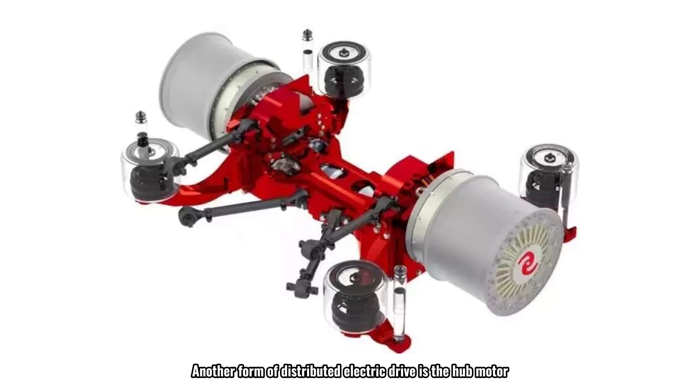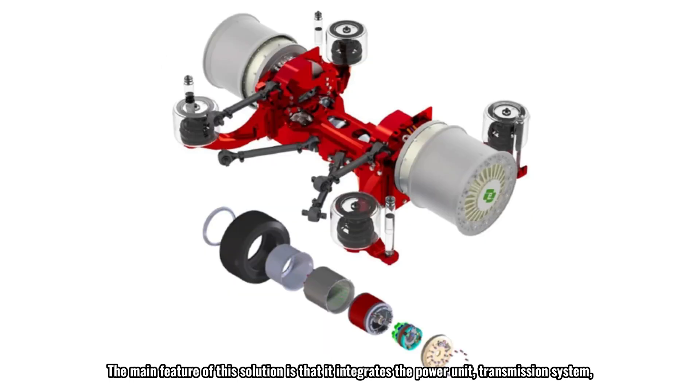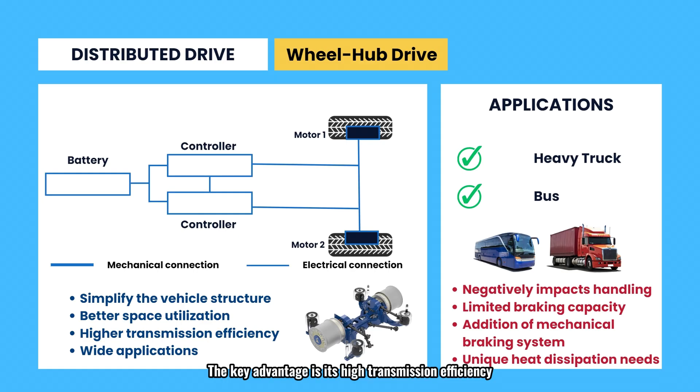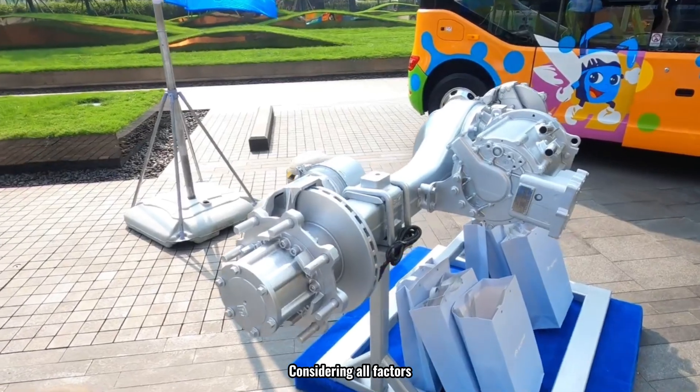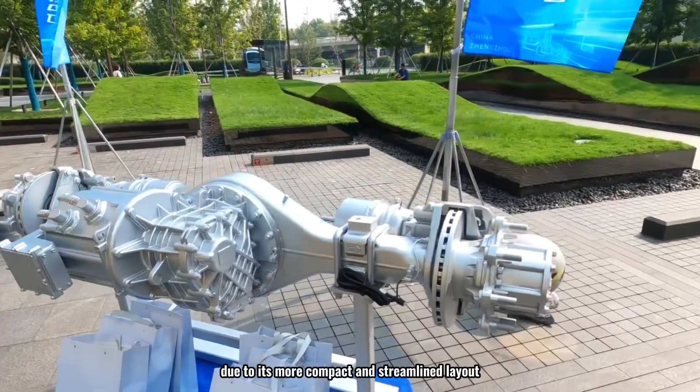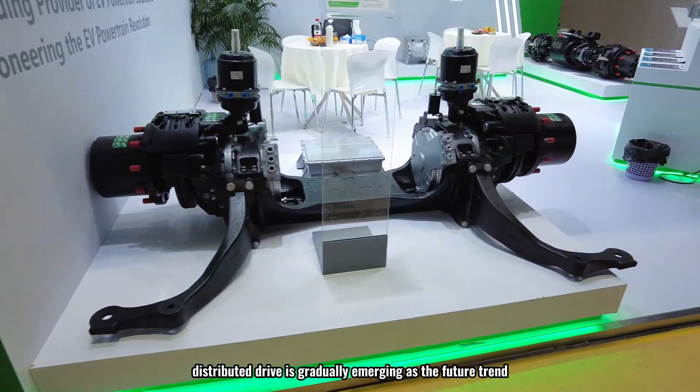Another form of distributed electric drive is the hub motor, which integrates the power unit, transmission system, and braking system directly into the hub, greatly simplifying the drivetrain. The key advantage is its high transmission efficiency. However, the limited space within the wheel requires the motor to have high power density, increasing design complexity. It can also affect vehicle handling and safety on uneven surfaces, as the hub motor bears the full impact of road shocks, and heat dissipation is an important challenge. Currently, the centralized electric drive axle is more widely accepted, but distributed drive is gradually emerging as the future trend.